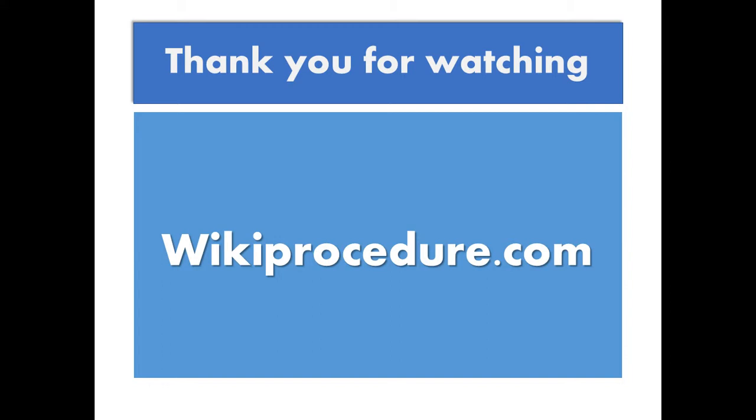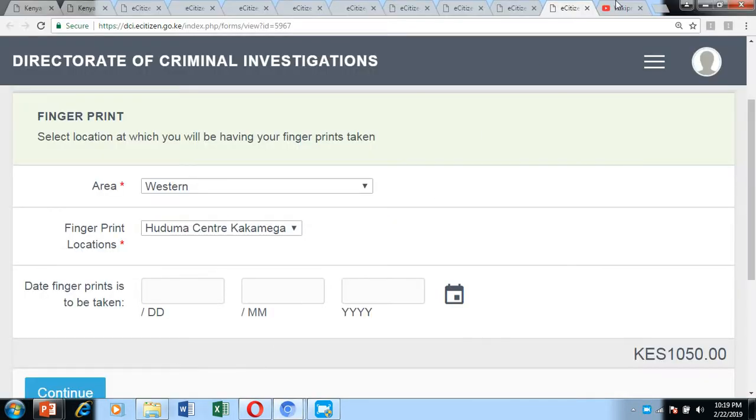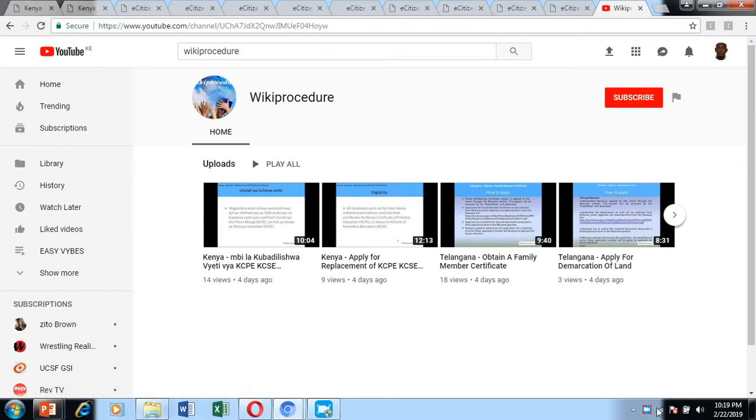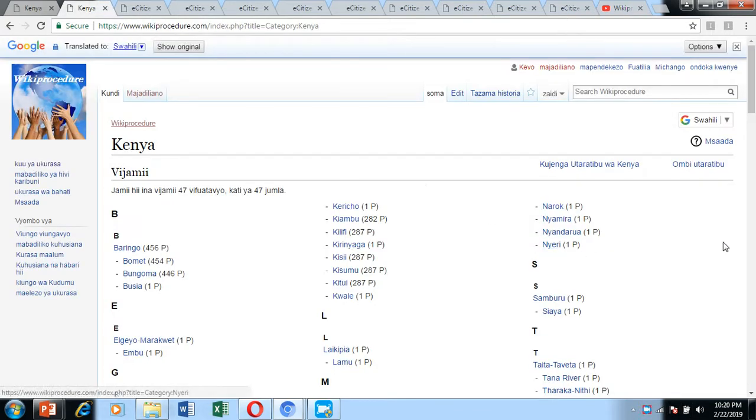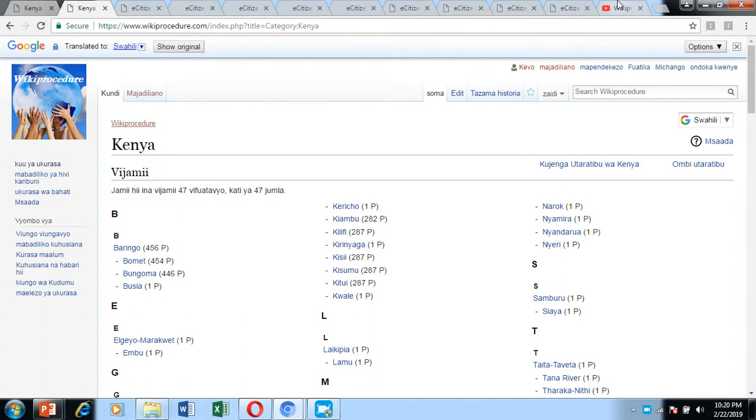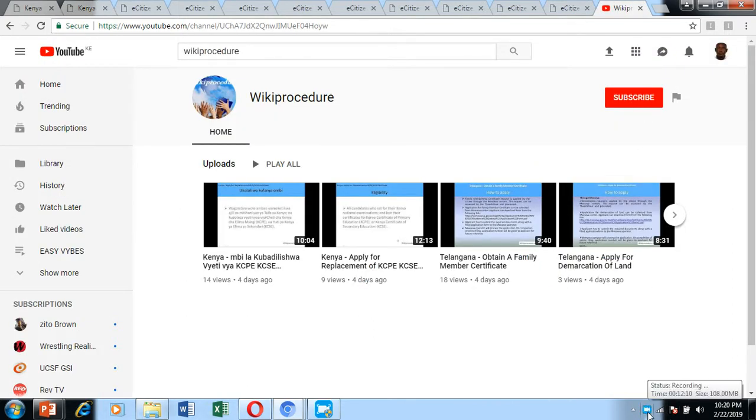Thank you for watching our WikiProcedure program on how to get the police clearance certificate or certificate of good conduct. Please like the video, hit the subscribe button on our YouTube page, and tell a friend. We have many procedures covering different applications and processes from all across the globe. We also have procedures for all 47 counties in Kenya. Visit our WikiProcedure page, subscribe, like, and share. Thank you and best of luck in getting your certificate of good conduct in Kenya.